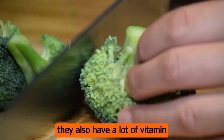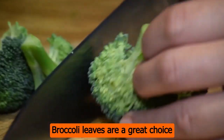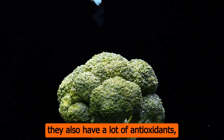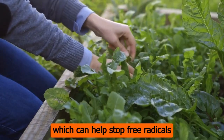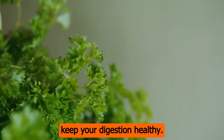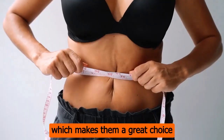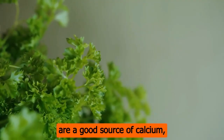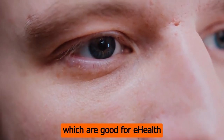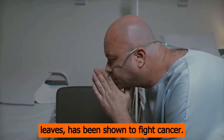Number 3: broccoli leaves are a great choice for vegetarians and vegans because they have more iron than the florets. Number 4: they also have a lot of antioxidants, which can help stop free radicals from hurting your cells. Number 5: broccoli leaves have a lot of fiber, which can help keep your digestion healthy. Number 6: they are also low in calories and high in nutrients, which makes them a great choice for weight loss. Number 7: broccoli leaves are a good source of calcium, important for strong bones and teeth — they also contain lutein and zeaxanthin, which are good for eye health. Number 8: sulforaphane, found in broccoli leaves, has been shown to fight cancer. Number 9: they also have a lot of folate, which is important for women who are pregnant and helps prevent birth defects.